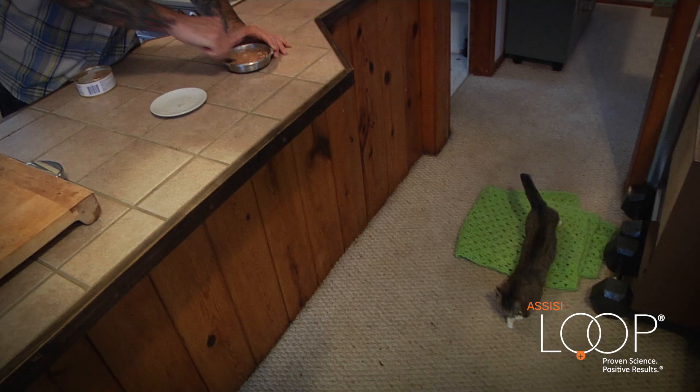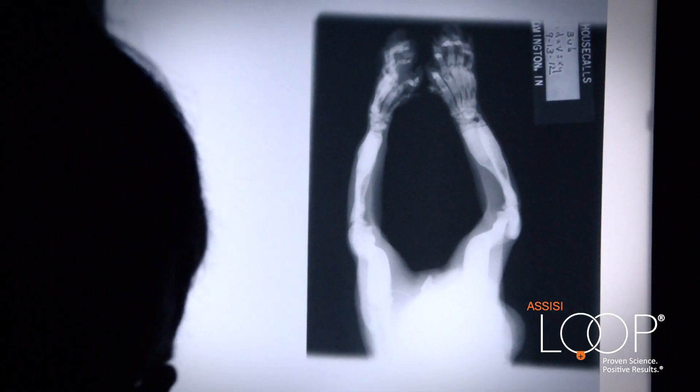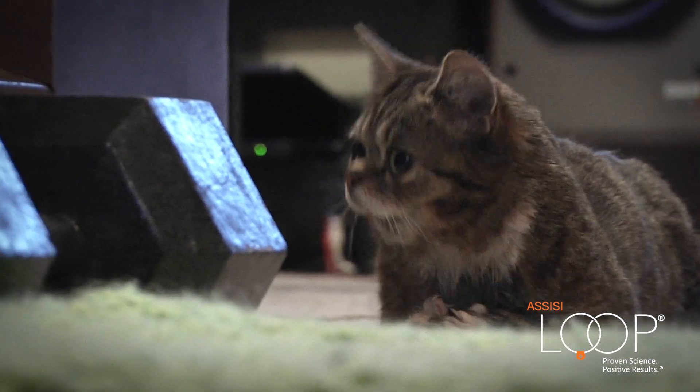She wasn't getting around like she used to. She was almost unable to get around on her own. I took her to my vet and it was determined that she had an extraordinarily rare bone condition called osteopetrosis, and she was completely immobile. The specialist actually only gave her a few months.